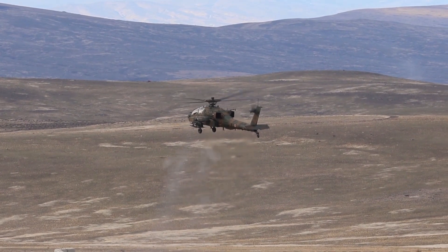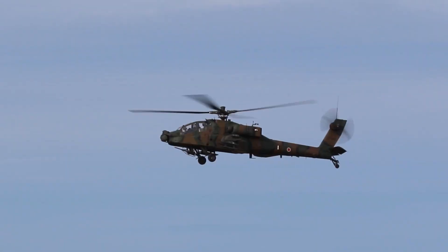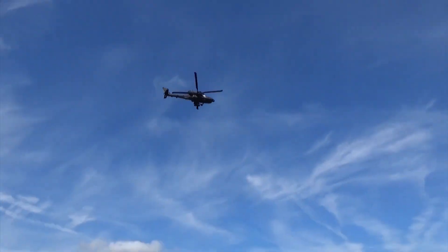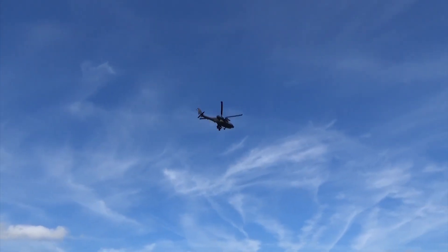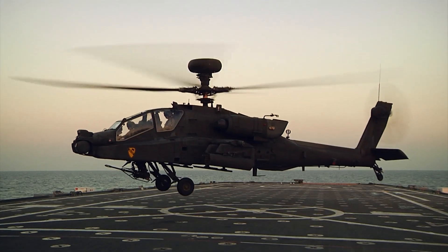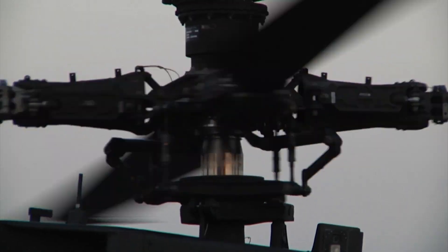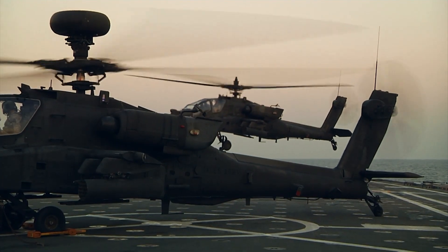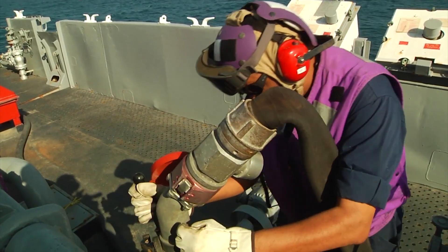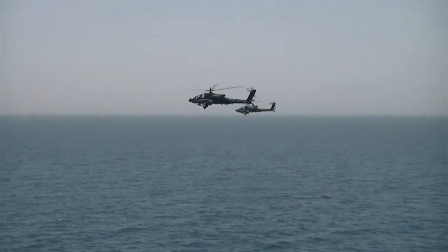The AH-64 Apache's effectiveness is amplified through its integration into a sophisticated networked battlefield environment. Through advanced communication systems, the Apache seamlessly exchanges real-time information with ground troops, other helicopters, and command centers. This interconnectivity bolsters coordination, fosters rapid decision-making, and contributes to mission success. Link-16 data exchange, satellite communication, and secure data sharing systems ensure that the Apache operates as a synchronized component of a larger tactical framework, facilitating proactive response strategies, minimizing engagement times, and maximizing the efficiency of military operations.